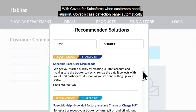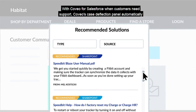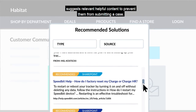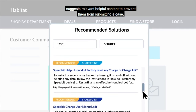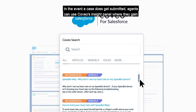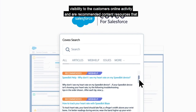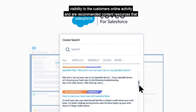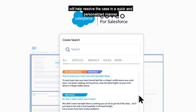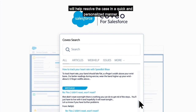With Coveo for Salesforce, when customers need support, Coveo's Case Deflection Panel automatically suggests relevant, helpful content to prevent them from submitting a case. In the event a case does get submitted, agents can use Coveo's Insight Panel, where they gain visibility to the customer's online activity and recommended content resources that will help resolve the case in a quick and personalized manner.